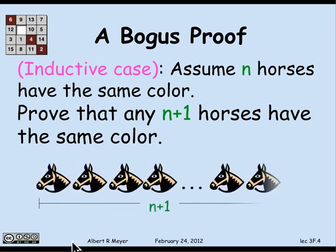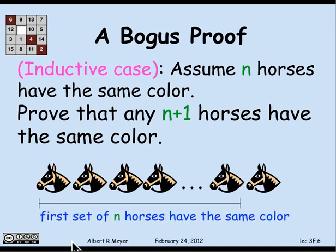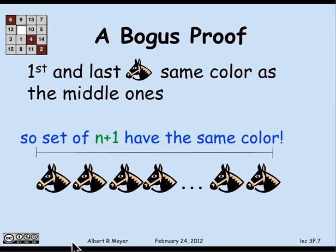How will I do that? Well, there's a set of n plus 1 horses. Let's consider the first n of those horses. By induction hypothesis, the first n of them have the same color — black, maybe. Also, by induction hypothesis, the second set of n horses — that is, all but the first horse — have the same color. And what that tells me is that the first and the last horse have the same color as all of the horses in the middle. And therefore, they all have the same color. End of proof. QED.